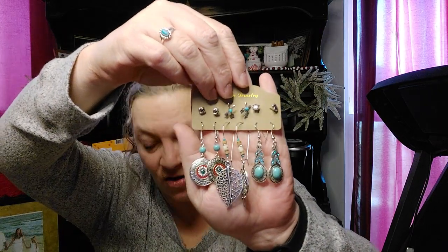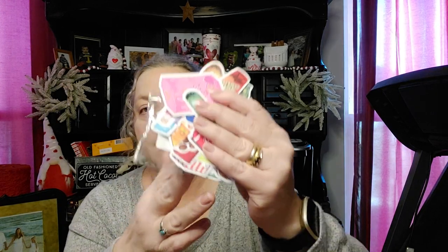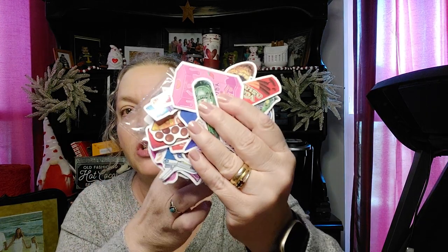I got some earrings — all those earrings for $2.89. It's crazy. And then I got this package of stickers. Oh my gosh, all these stickers are in there — Coca-Cola, popcorn, Pocky's, Chips Ahoy, Cheetos, Flamin' Hot. Tons of stickers in there. And those were all for $1.79. Isn't that good?